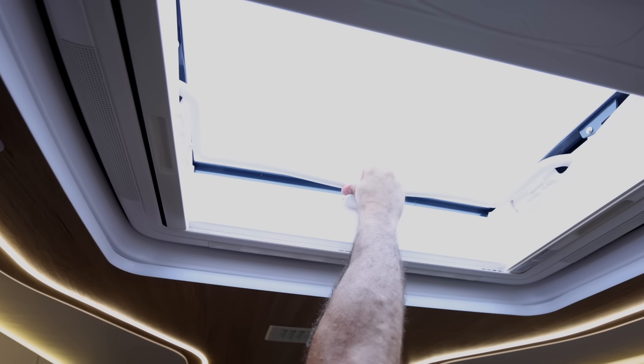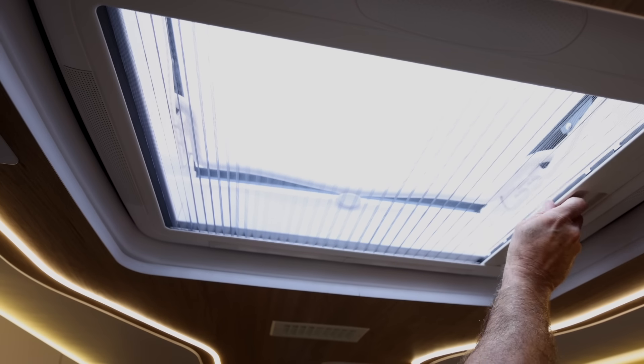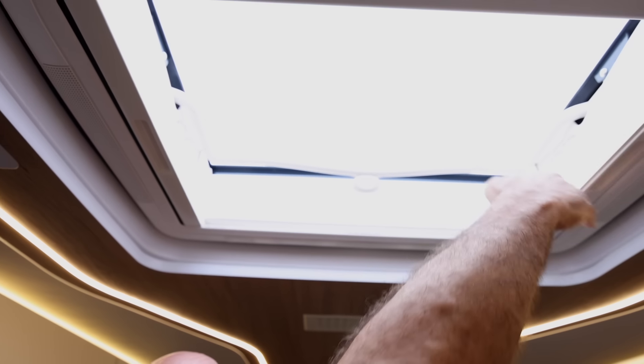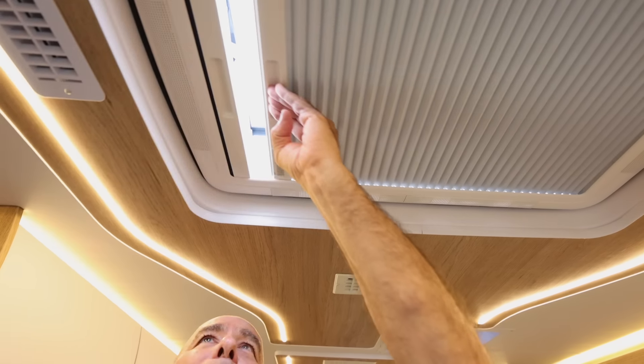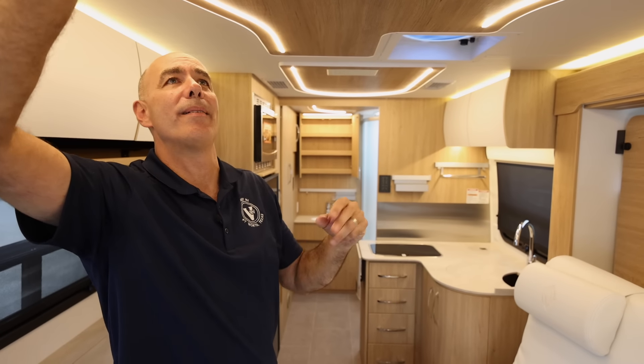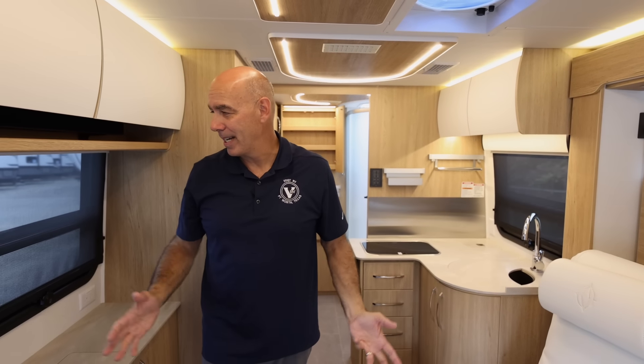Now if we've got bugs — and if you're out in the wild you probably do — I can pull a screen over. If you want to close it off completely, you can do that. It's kind of warm here in Texas, so I'm going to block it off. But it's really nice to open it up, let some fresh air come in, and enjoy the great outdoors.